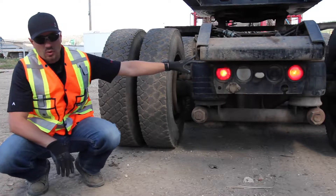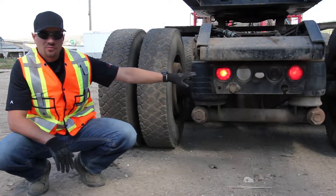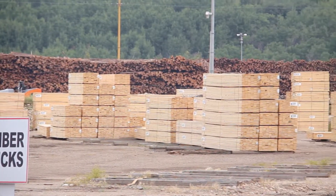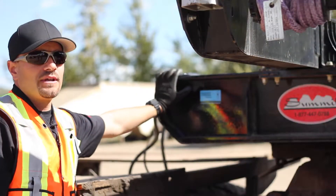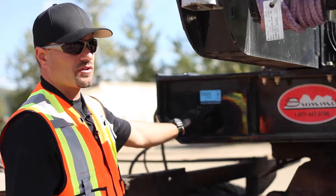Now we're at the back of the tractor. We're just going to quickly test some lights — running lights, four-way flashers, left and right signals, and your brake lights. Now we're going to do the trip inspection on the trailer. Looking at the trailer, we're going to check the CVIP decal and make sure it's still valid, and check that the paperwork is on the trailer or in the cab of the truck.